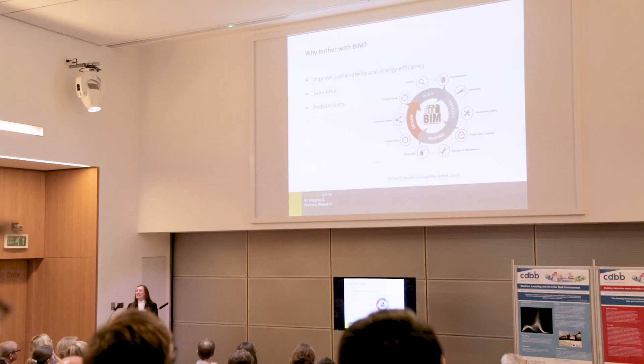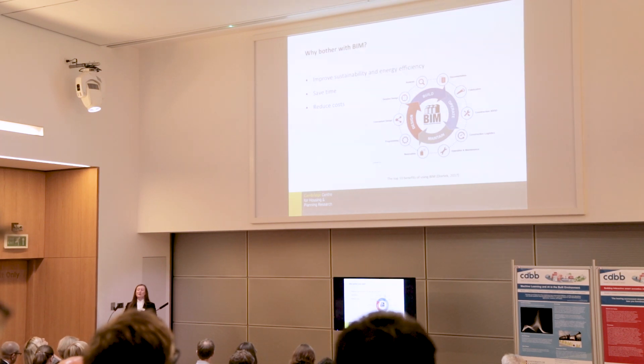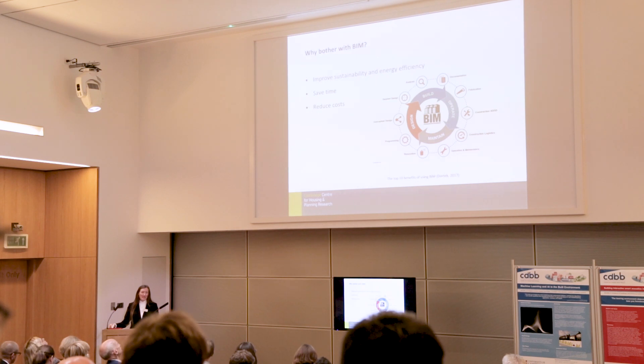Why might this be a good idea? It can improve energy efficiency and sustainability, but importantly it can save time and reduce costs — mostly because it can prevent costly reworkings when you get on site, because you can test materials and schedules digitally before your contractors start building houses.